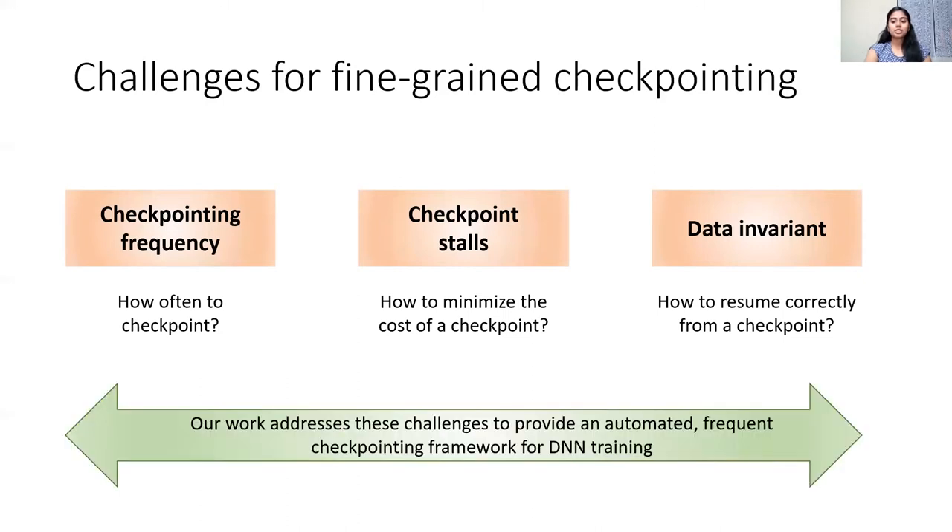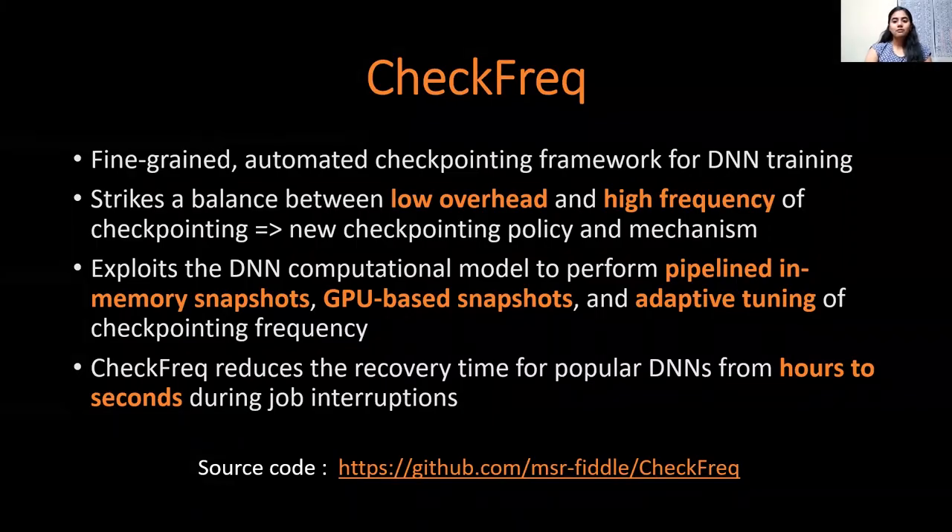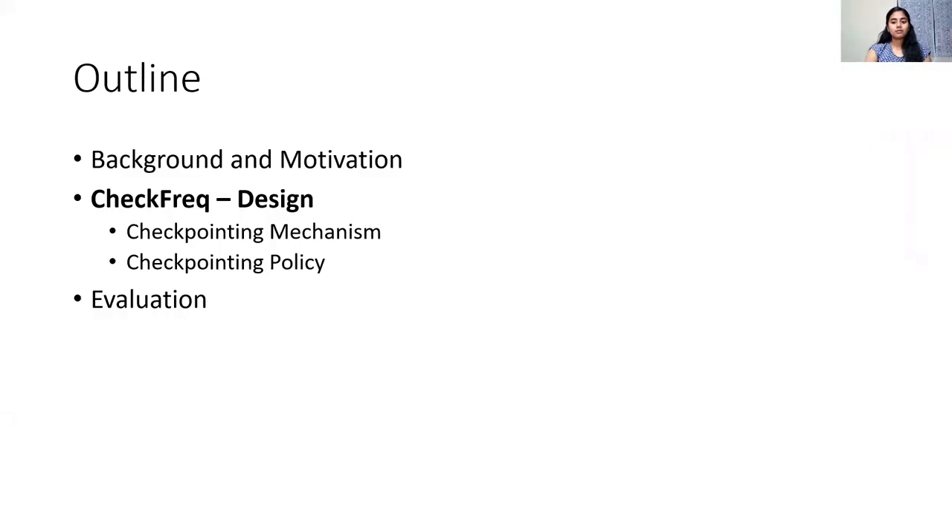Our work addresses these challenges by building an automated fine-grained checkpointing framework for DNN training called CheckFreak. CheckFreak introduces a new checkpointing policy and mechanism to strike a balance between ensuring low runtime overhead and providing high checkpointing frequency. It achieves this using a combination of techniques that exploit the DNN learning structure, such as pipeline in-memory snapshots, GPU-based snapshots, and adaptive rate tuning. Our experimentation shows that CheckFreak is able to reduce recovery time for popular DNNs from order of hours to seconds compared to traditional epoch-based checkpointing.